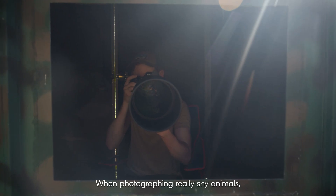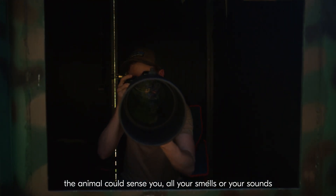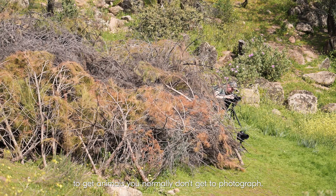When photographing really shy animals, the animal could sense you — all your smells or your sounds — and never come to the area. This gives you the possibility to get animals you normally don't get to photograph.